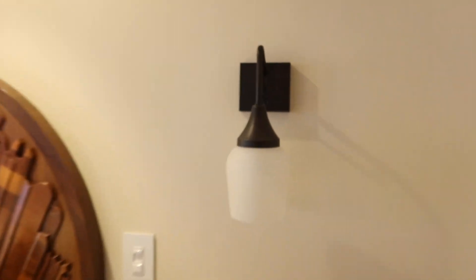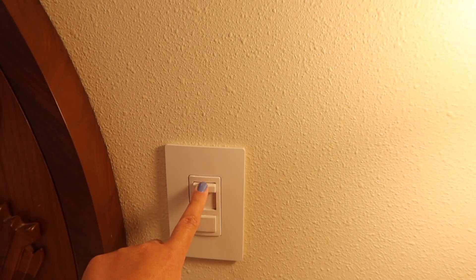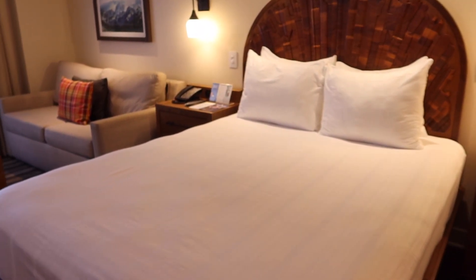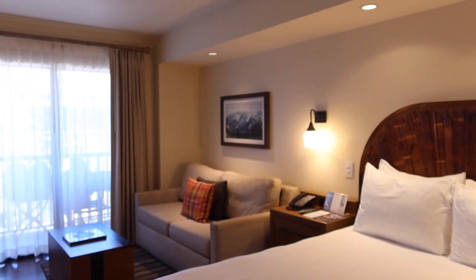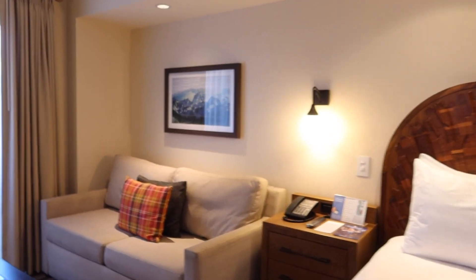Of course you have some additional lighting here. Let me turn this on — you push this button and you can adjust the brightness, which is nice. So look at all of this natural light coming in from the room, and then we also have this accent lighting from in here as well.